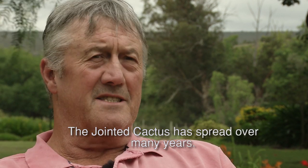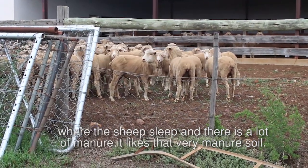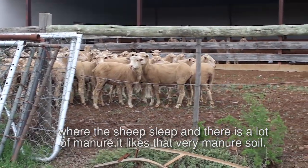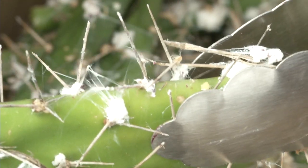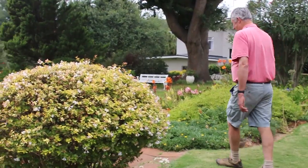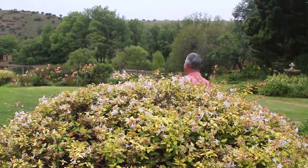The jointed cactus has spread over many years and is quite thick in certain parts of the farm — particularly where the sheep sleep and there is a lot of manure, as it likes that very manure-rich soil. In the old days, we used to pick it up, put it into piles, and spray it. The big plants we used to spray on the ground as they were, but it wasn't tremendously successful and it was very expensive. Over the years, the cochineal was introduced. It has its good times and its bad times — I would say it's never a quick fix, but it reduces the infestation tremendously.